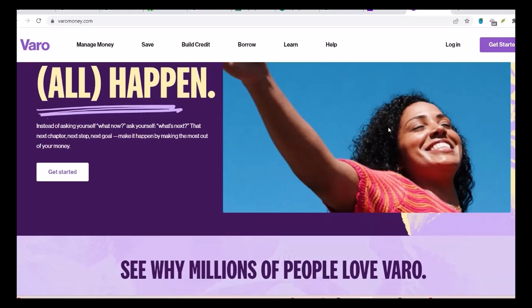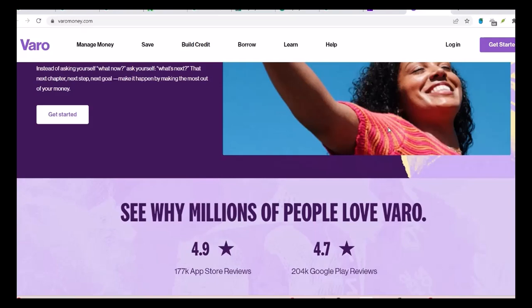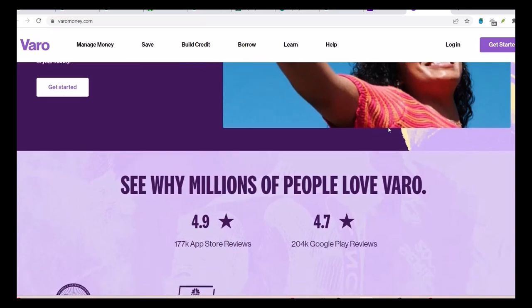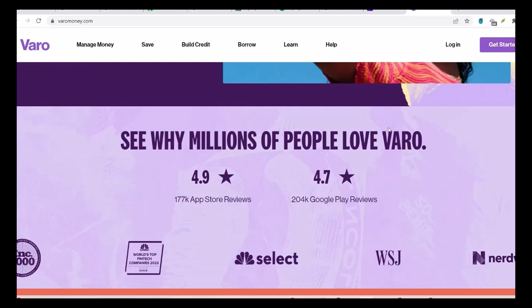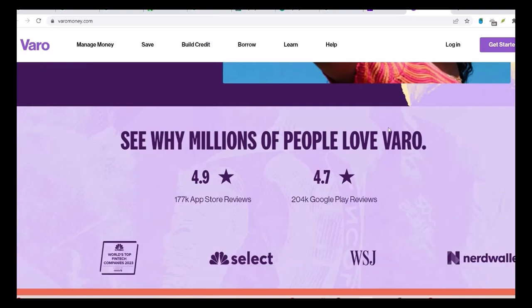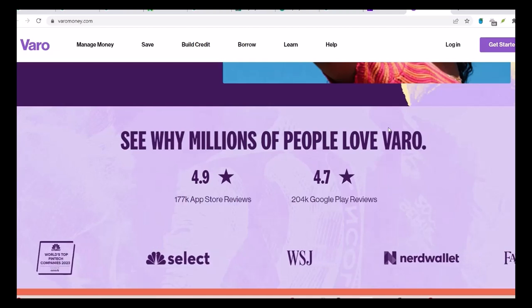Vero is a digital bank that's been making waves in the financial world. They offer a range of features, from no-fee overdrafts to high-interest savings accounts. But does it have Zelle? The short answer is — drumroll please — yes. Vero does support Zelle. That means you can send and receive money instantly with friends and family who also use Zelle. But it's not just about having Zelle; it's about how well it integrates into the Vero experience.